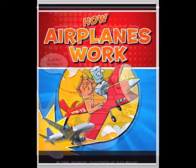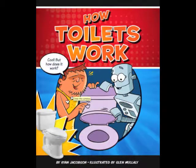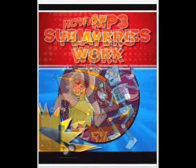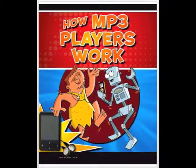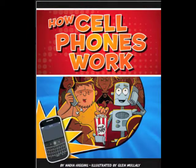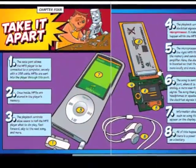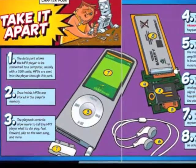How does an airplane fly? What happens when you flush? How do submarines work? Through diagrams, step-by-step instructions, and plenty of humor, the How Things Work series explains the workings of everyday gadgets, tools, and technologies.